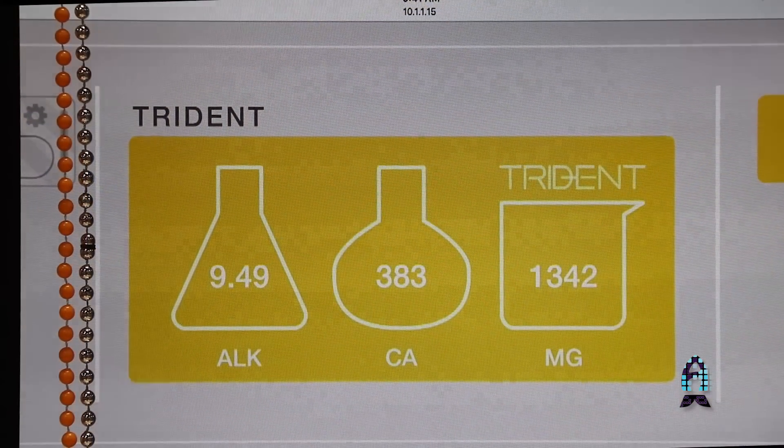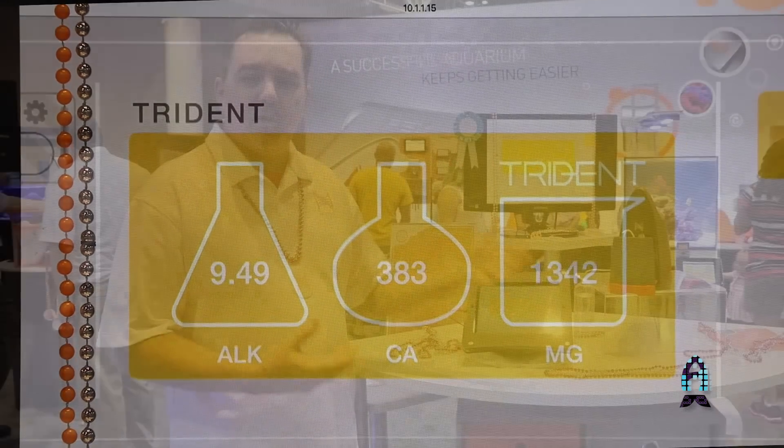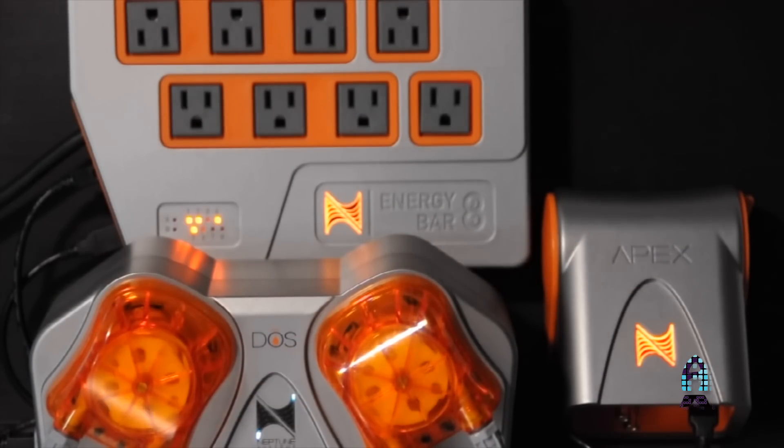Also, you'll see up here on the dashboard — we've got the dashboard showing the three parameters: alkalinity, calcium, and magnesium. You can get the charts. Obviously, you can connect this up into your dosing schedules and do some automated dosing.